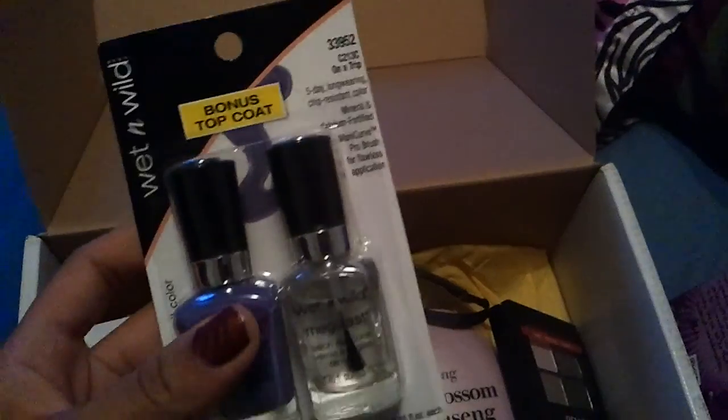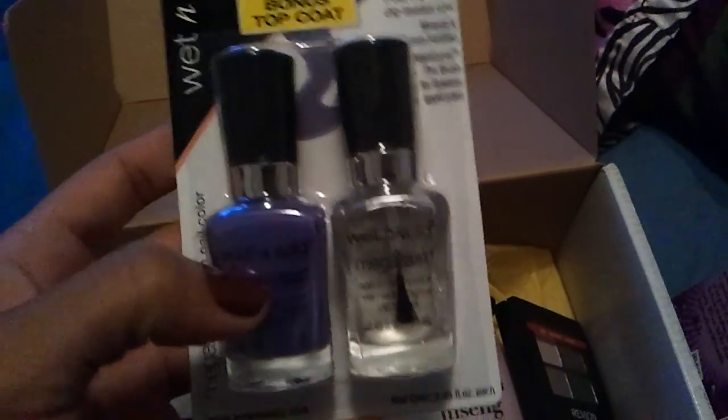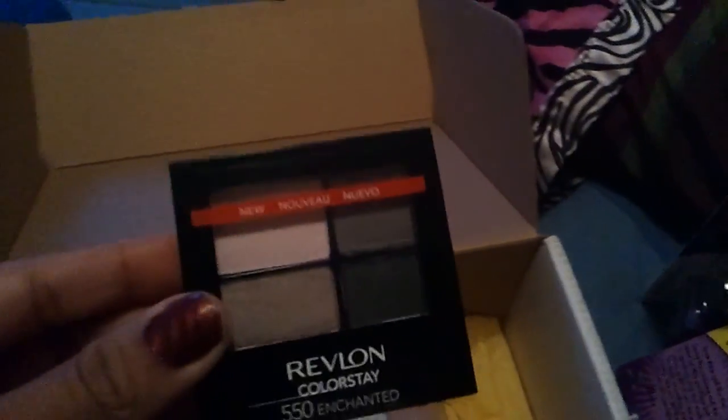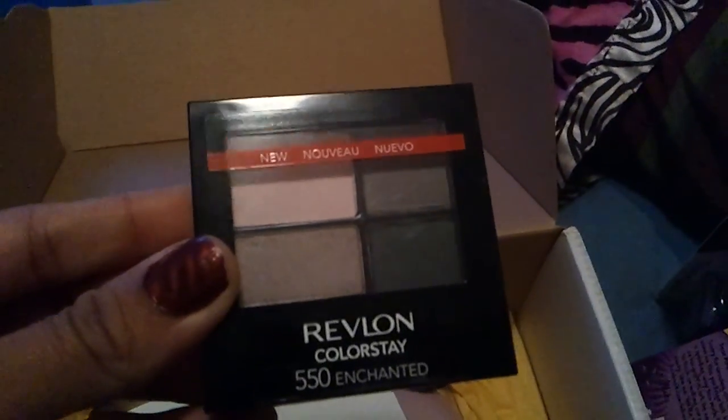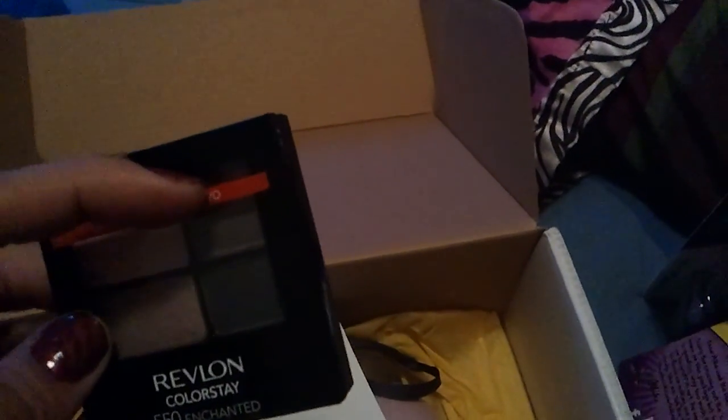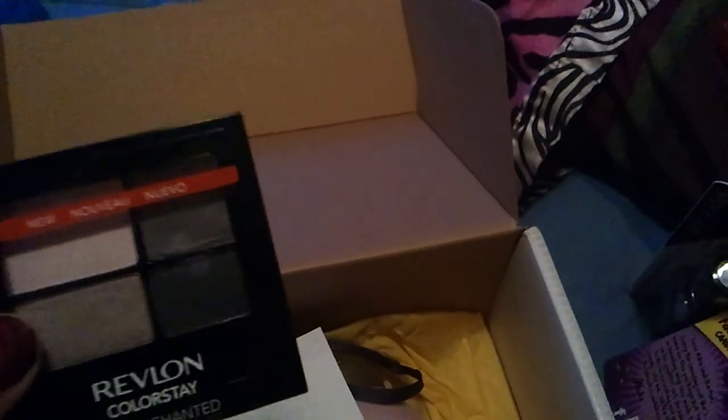This Wet n Wild Duo Pack — it's like a purple and a top coat, very pretty, and I'm ready to try that color. And the Revlon Colorstay 550 Enchanted, it's a pink, a brownish pink, like a taupey purple, and a silver.